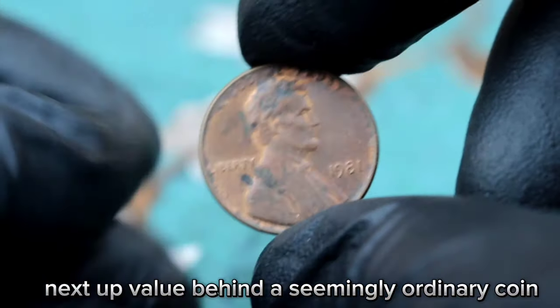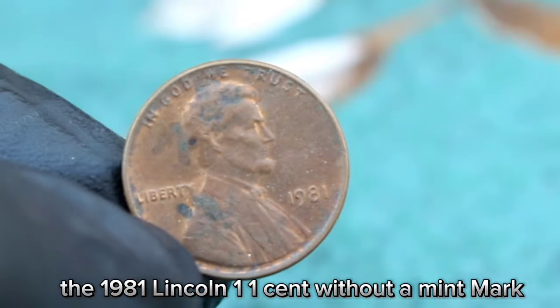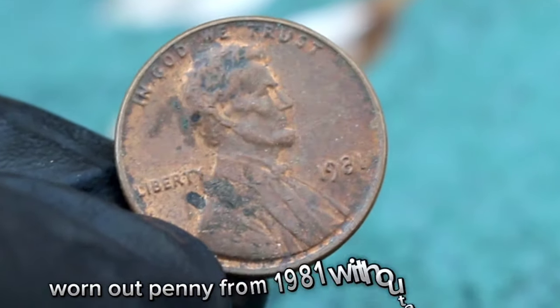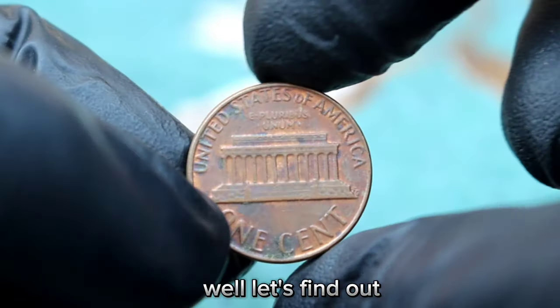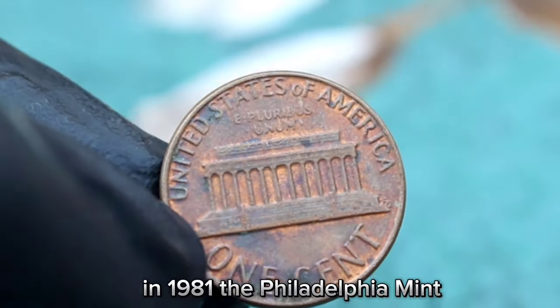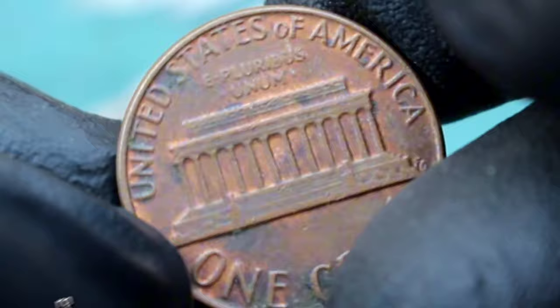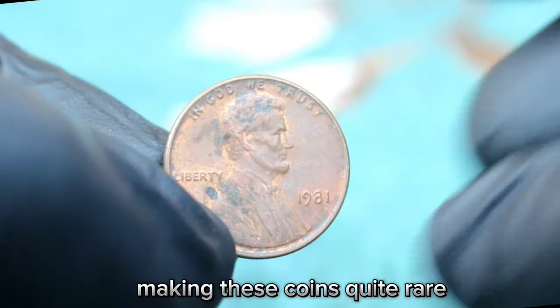Next up, the value behind a seemingly ordinary coin — the 1981 Lincoln one cent without a mint mark. What's so special about a dirty, worn-out penny from 1981 without a mint mark? In 1981, the Philadelphia Mint accidentally produced a small batch of Lincoln one cent coins without the P mint mark. This error was not caught until later, making these coins quite rare. According to coin experts, it's estimated that only a few thousand of these error coins made it into circulation, making them highly sought after by collectors.